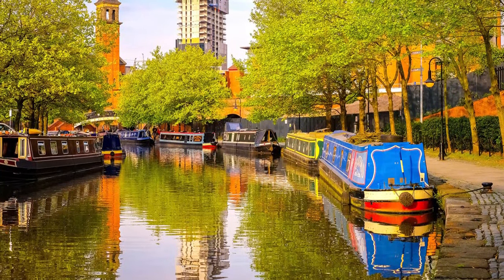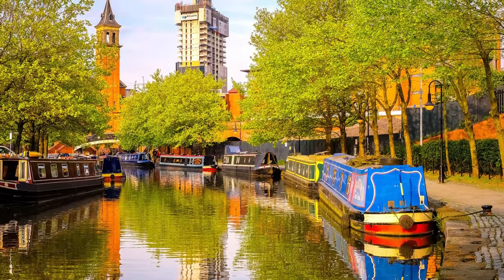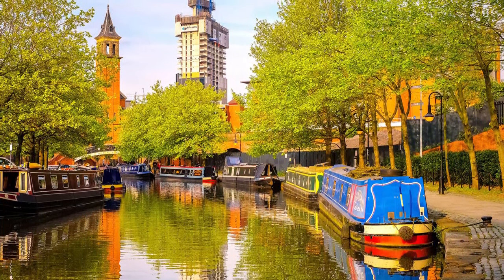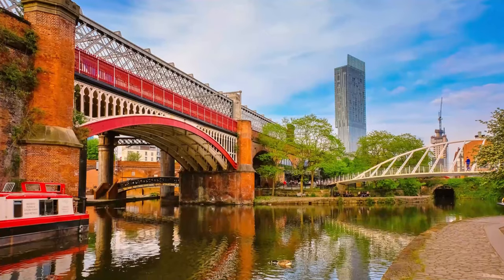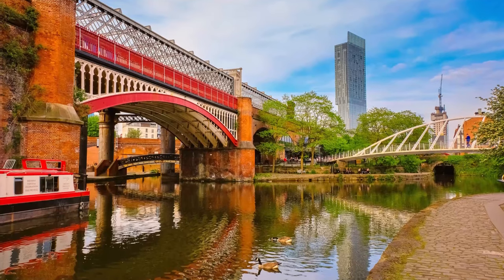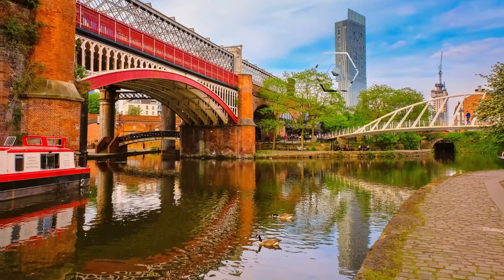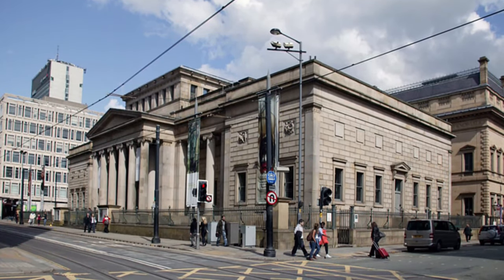Number three: Castlefield Urban Heritage Park. A conservation area located in the southwestern part of Manchester city, Castlefield Urban Heritage Park is a peaceful retreat from the otherwise busy and bustling city streets. Originally it was the site of a Roman fort named Mimutium. This place also consists of a fascinating pub known as The Wharf that offers a variety of beers as well as some scrumptious food.